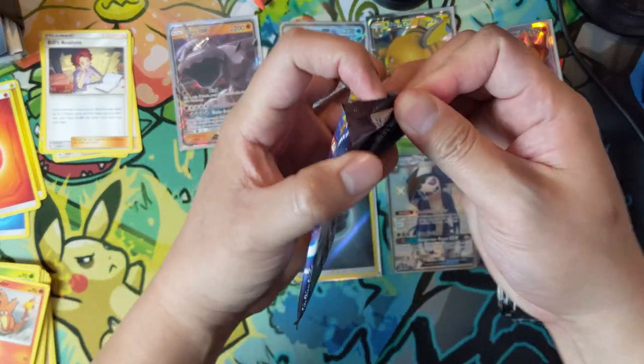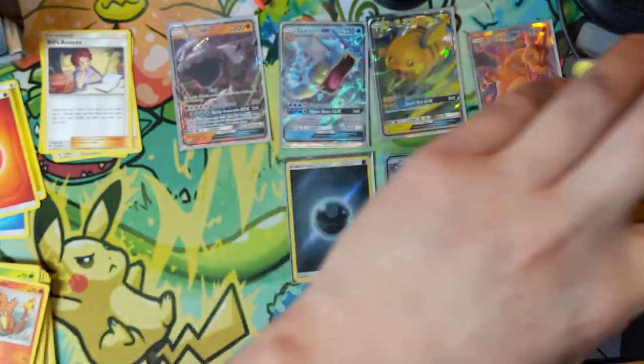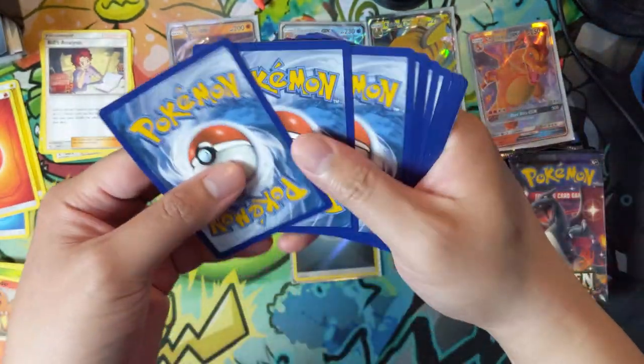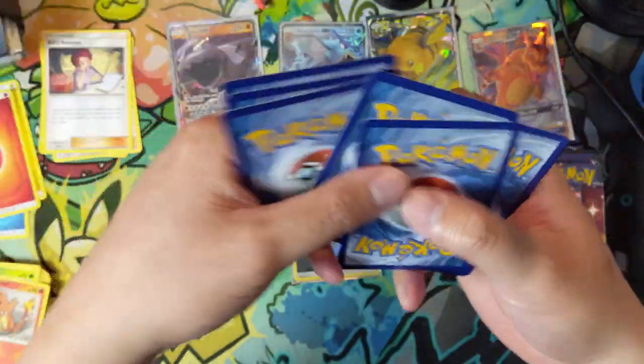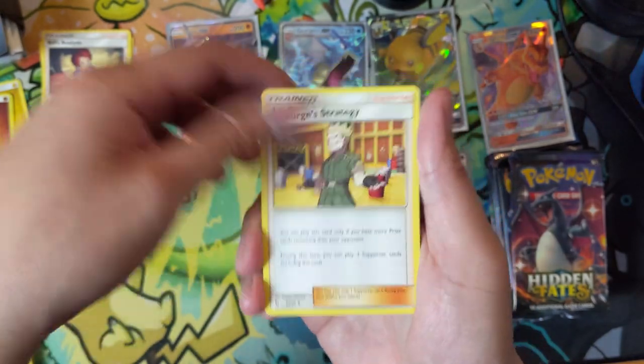I figured the alternate art Dedenne would be in an upcoming summer set — like the next Hidden Fates set that would have the rest of the cards from the Japanese set Tag All Stars — but no, it's in a promo, which is just crazy. Really good buy there.